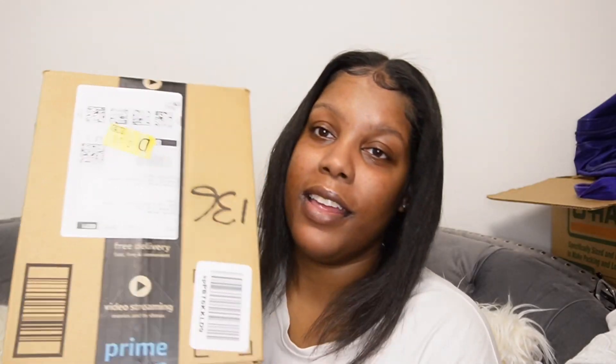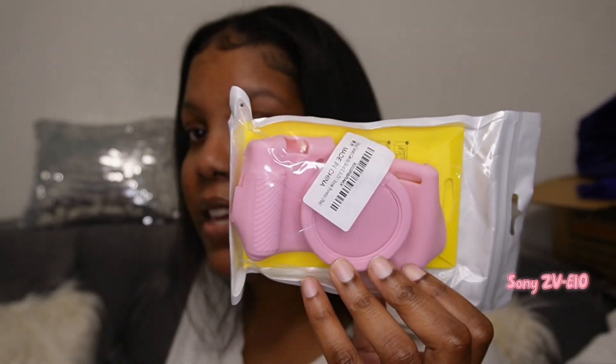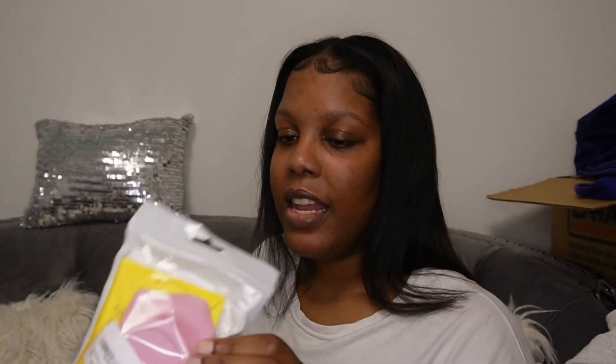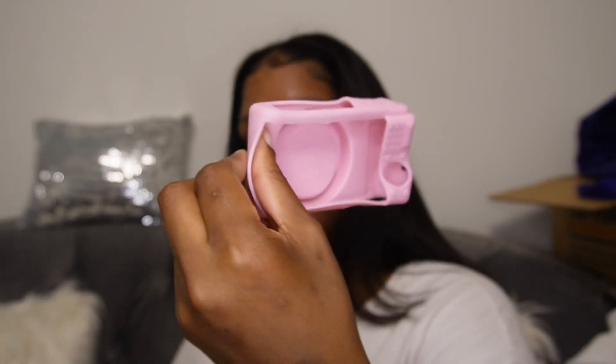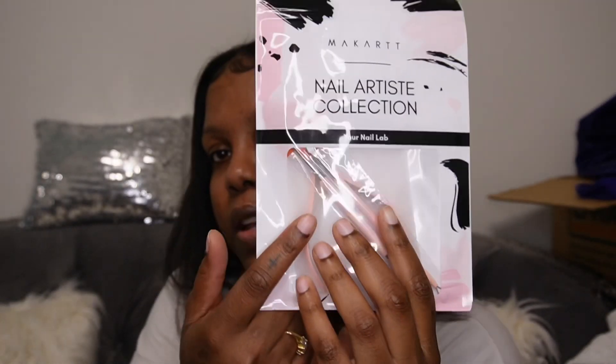Now we're gonna open this — this is a camera cover. If you guys don't know, I use the Sony ZV-E10, so this is a nice little pink silicone camera cover that I got. Let me open it so you guys can see better. Oh, and it also comes with a wipe for my screen and a screen protector — I love that. This is what the camera cover looks like.